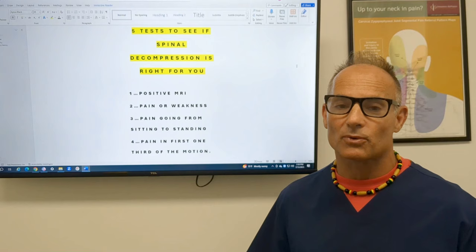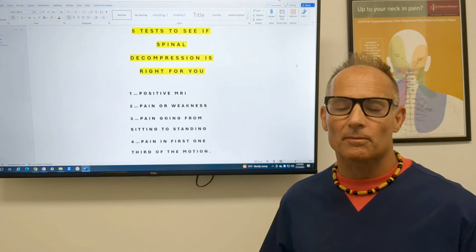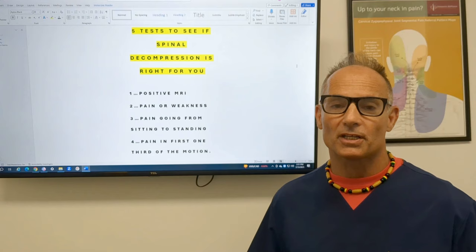Number two: do you have back pain? Do you have pain radiating down your legs? Do you have weakness in your legs? Is your foot dropping? Do you have pain radiating down your arms where your arms are getting weak? That is a sign that you would benefit from spinal decompression — you should get checked ASAP.